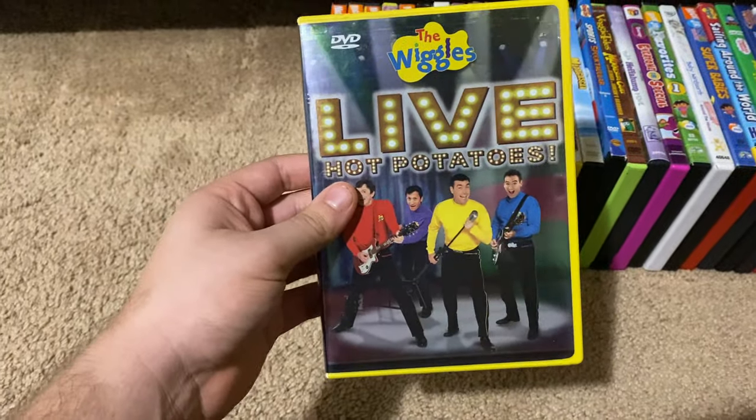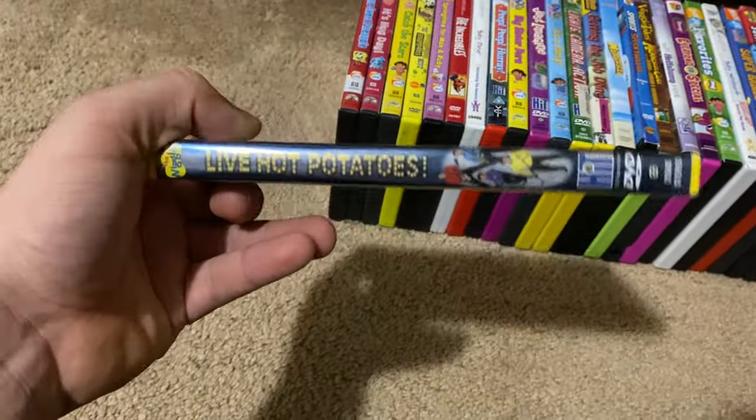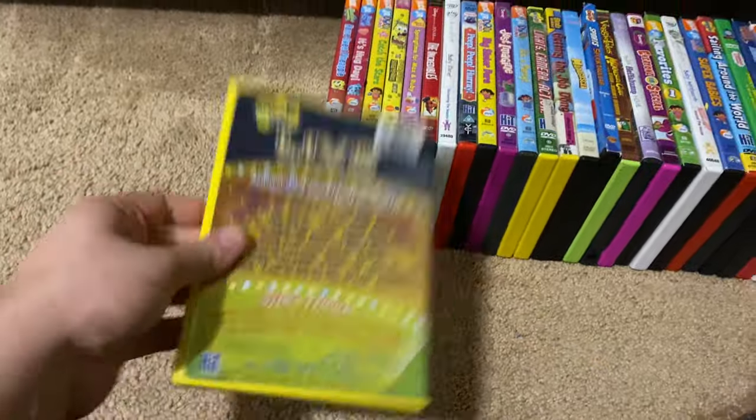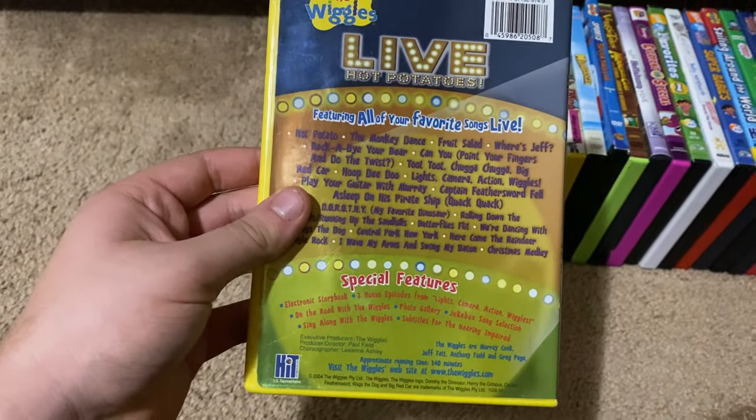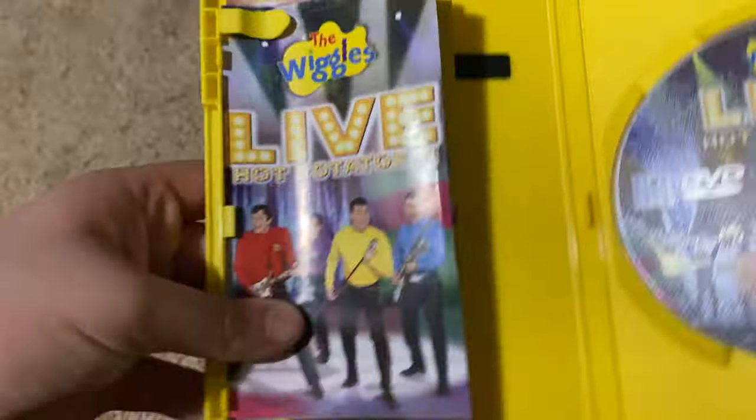So here's the front, spine, proud picture of the Wiggles, the back, here's the disc, and here's the booklet.